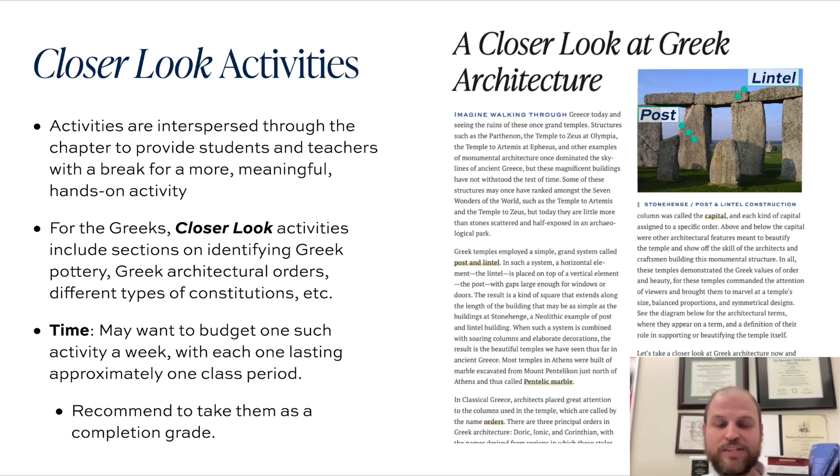For the Greeks, a number of closer look activities include some sections on identifying Greek pottery. I list characteristics of Greek pottery — red figure pottery versus black figure pottery versus geometric designs. Those sorts of designs typically tell you the time period that the pot was made. I've got a cool worksheet where students can guess when a particular pot was made based on the presence of geometric designs, flowers, red figures, or black figures.